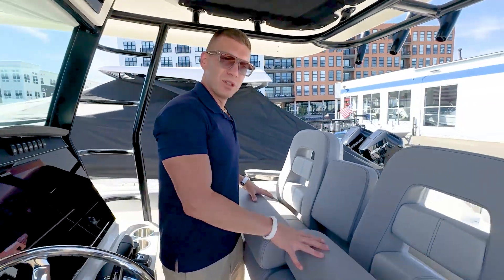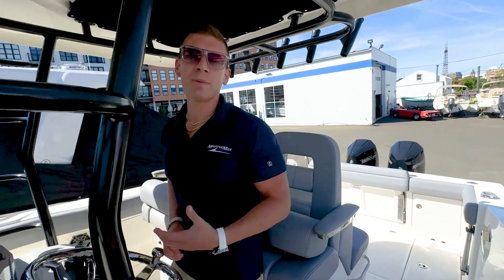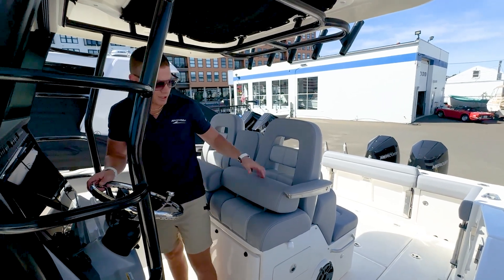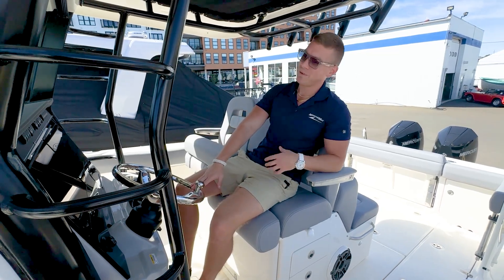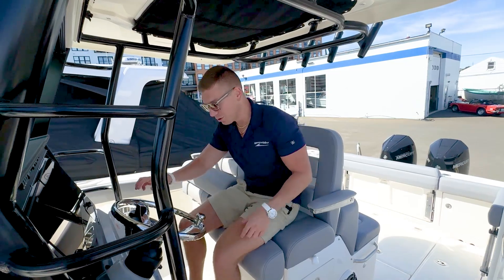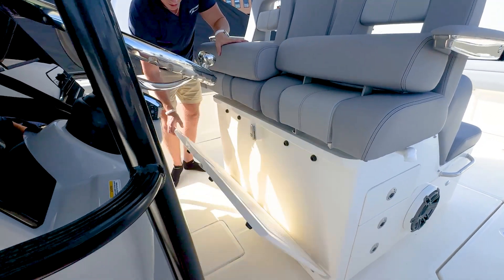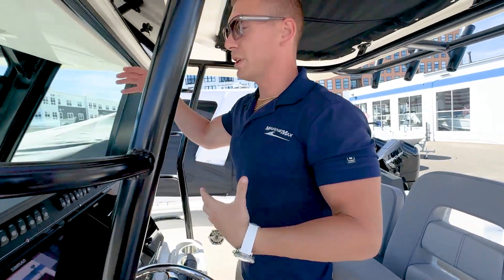For our seats, we have the deluxe captain's chair package. When I'm running the boat, I typically like to stand, so I'm using this as a leaning post. If I'm going on a longer journey — say from Norwalk to Block Island — I'm going to flip down that bolster, put on my autopilot from the joystick piloting, kick back, relax, and watch the waves go by. Another cool feature up at the helm is a flip-down platform, which really gets you up looking over the bow if you want to maximize visibility.